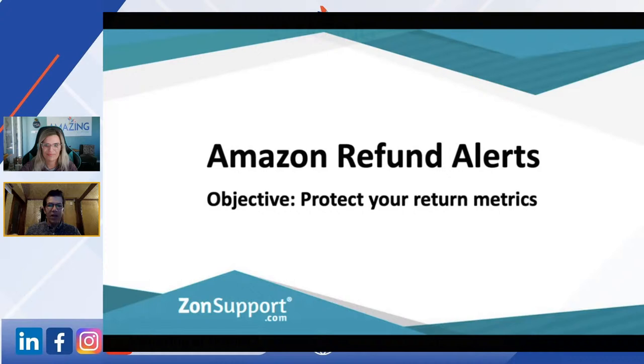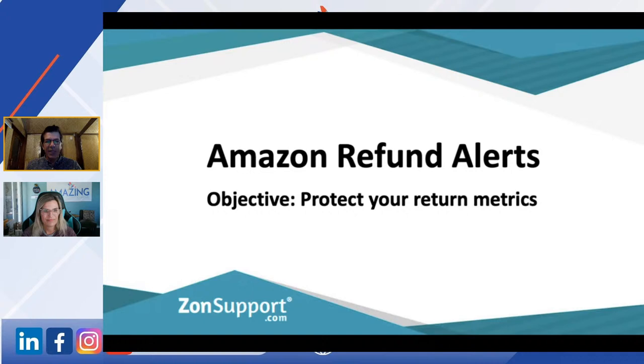The underlying objective is to protect your return metrics, because if you get too many, you get a 'please explain' from Amazon, and then it's a slippery slope — you end up with a suspension. So let's go through what we find actually works here.